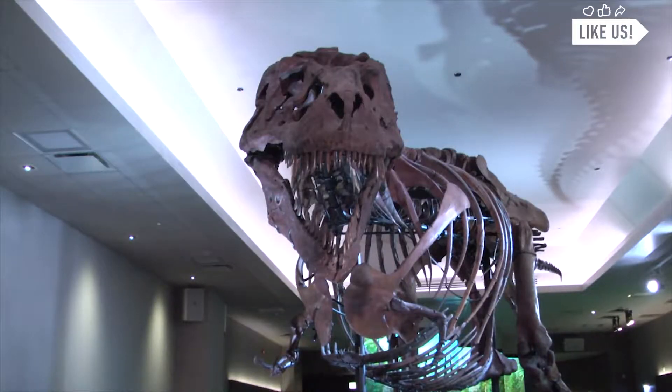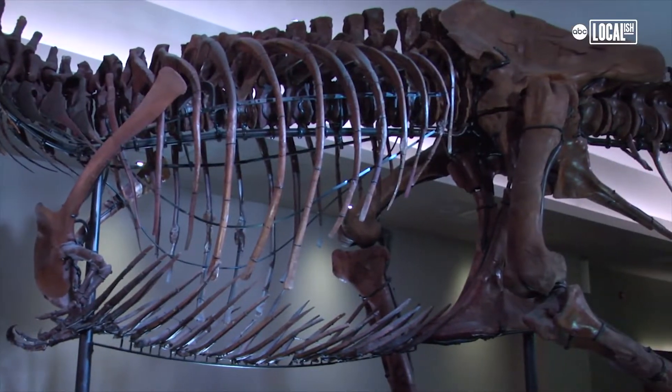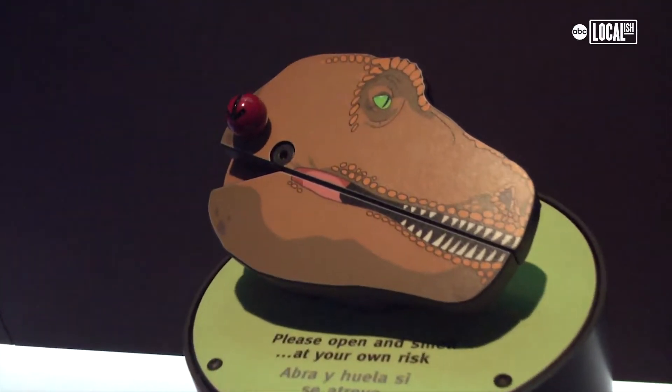T-Rex, the big bad dino. We've known for a long time what a T-Rex looked like, right? Well, forget looks. Now we can smell dino breath. Hate to break it to you — it stinks.